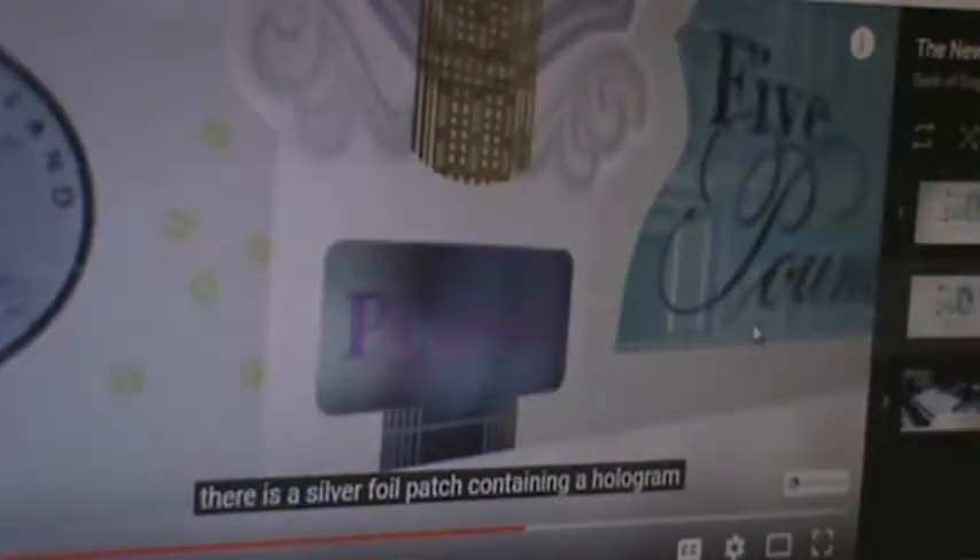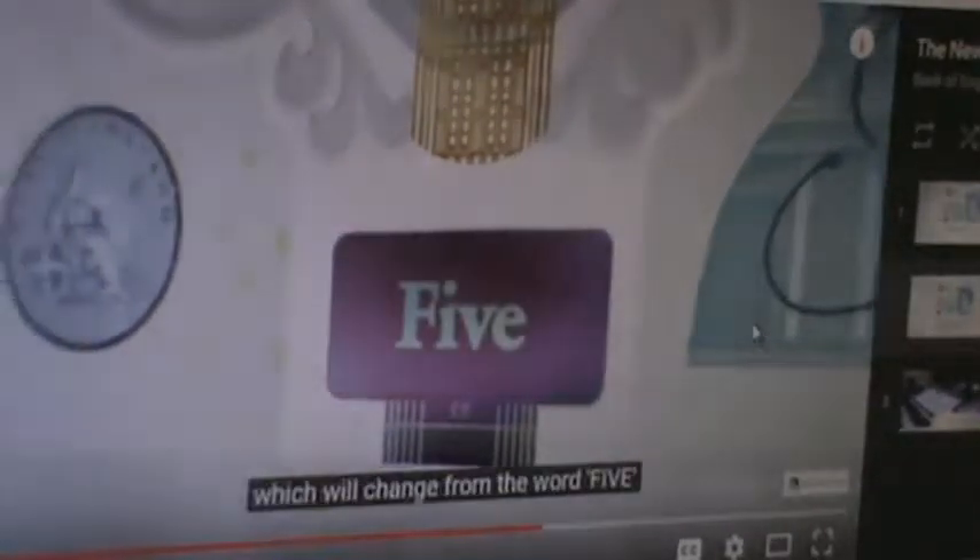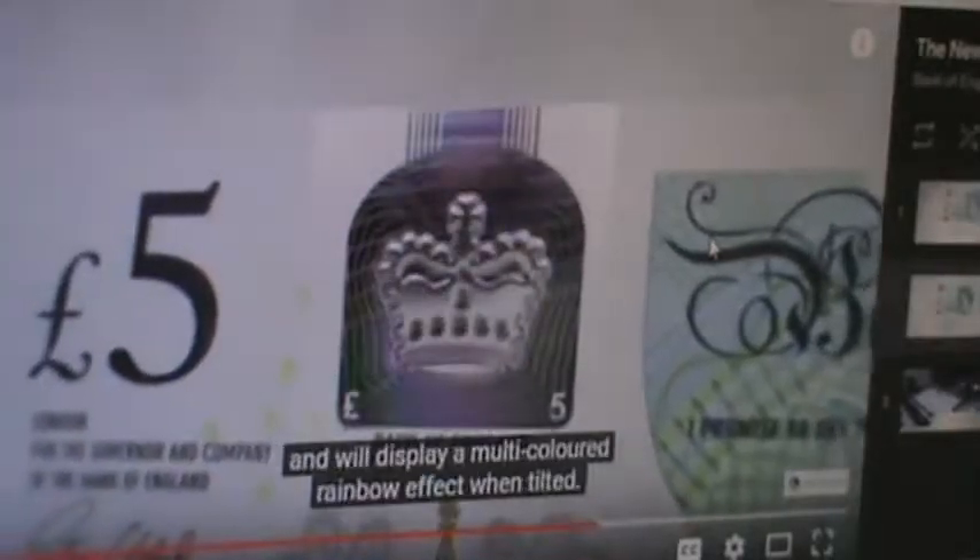On the front of the note there is a silver foil patch containing a hologram which will change from the word 'five' to the word 'pounds.' An image of the coronation crown appears three-dimensional and will display a multi-coloured rainbow effect when tilted.